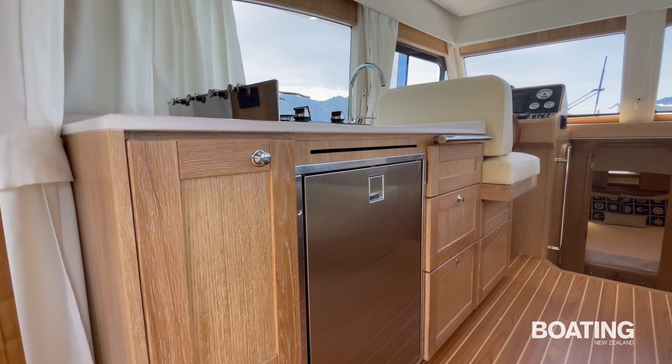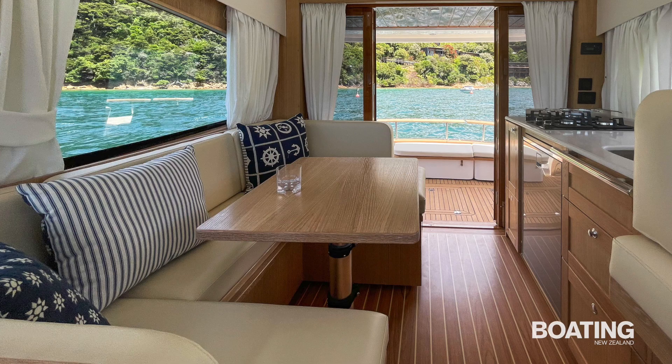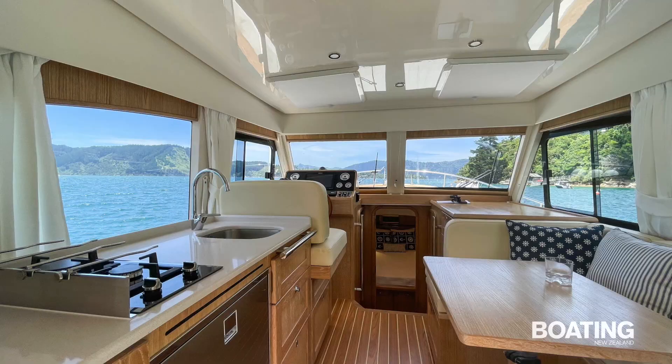The saloon table can be lowered and covered with a squab to form an extra berth. The galley to port has a two-burner gas hob, Isotherm electric fridge with icebox, and the usual cupboard and drawer storage. The floor is teak and holly with furniture and trim finished in white oak. Headroom is a very generous 1.96 metres, and a pair of overhead hatches above the helm let in more light as well as fresh air. They are furnished with sunscreen covers.